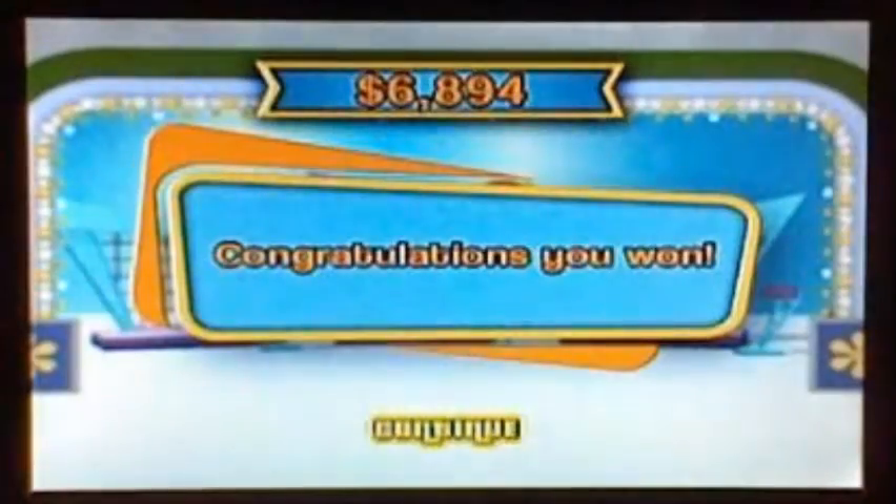Congratulations, Cat Luigi — you're the winner! We'll be right back for the second half of the show.